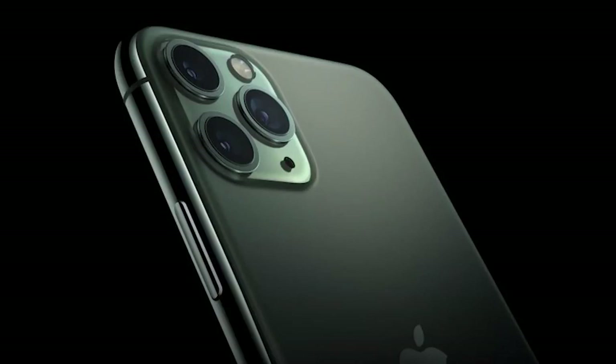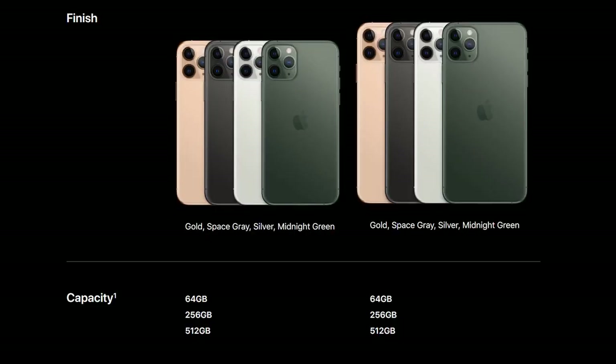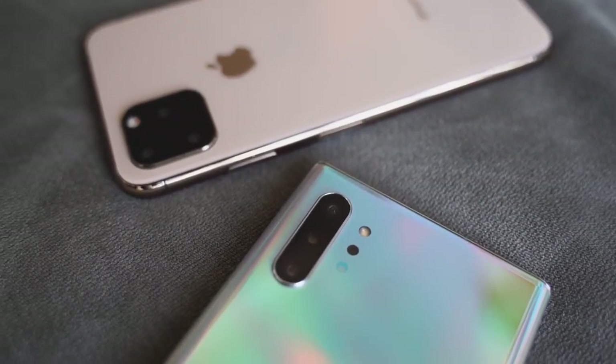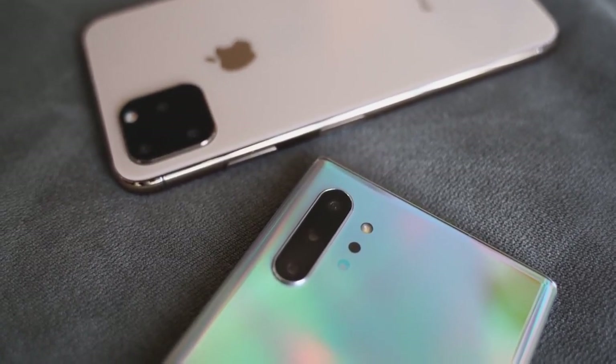In terms of storage, we're looking at 64 gigabytes, 256, and 512. Apple is still keeping the same scheme. It starts at $1,099 for 64 gigabytes, which doesn't stack up well because the Galaxy Note 10 Plus at $1,099 is basically 256 gigabytes of storage.